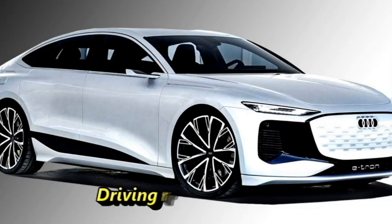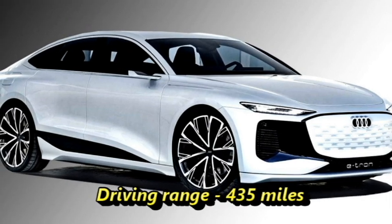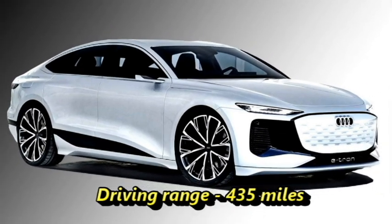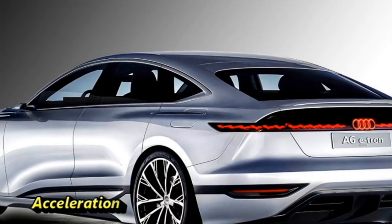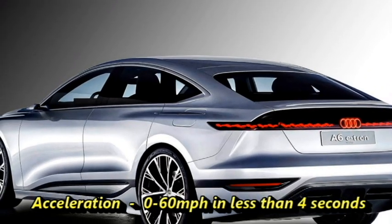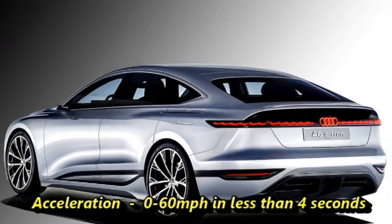According to the company, the sedan will get 435 miles of driving range with a 100-kilowatt fast-charging battery pack. The car is able to accelerate from 0 to 60 miles per hour in less than 4 seconds.